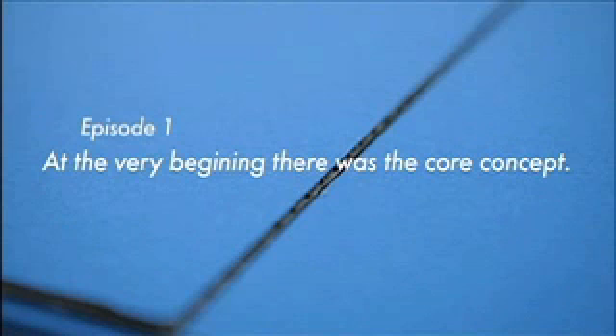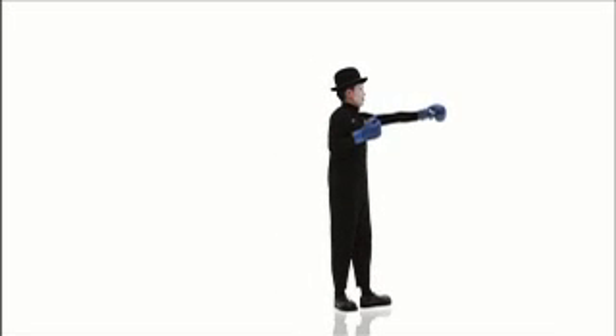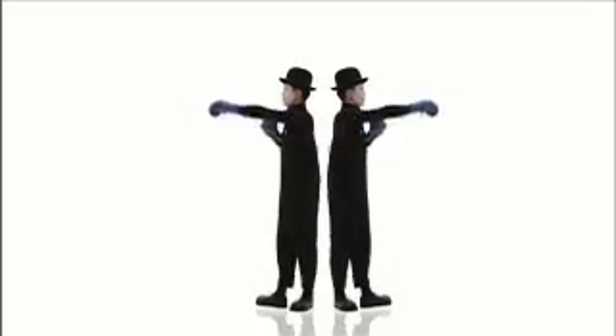Episode 1. At the very beginning, there was the core concept: the Boxer Engine. A horizontally opposed engine, also known as a Boxer Engine, consists of pistons that move toward each other in a horizontal direction, much like boxers throwing punches.